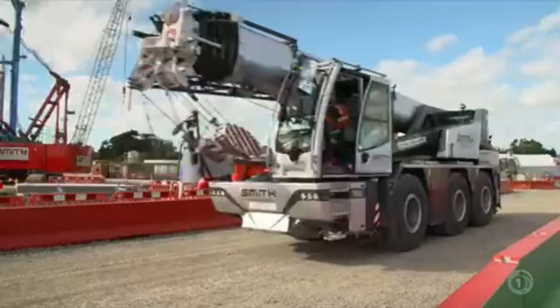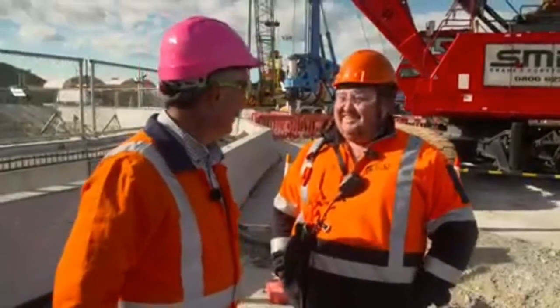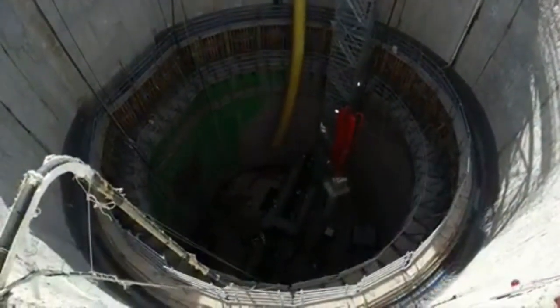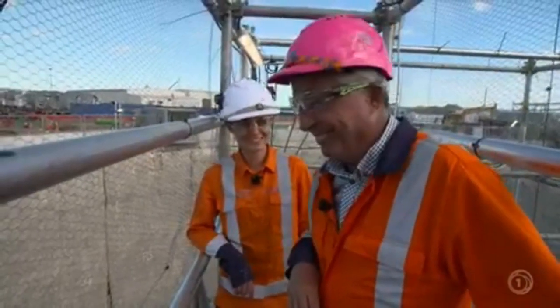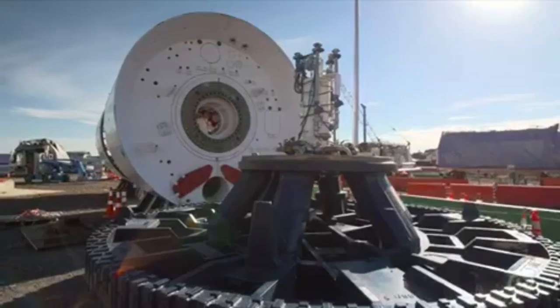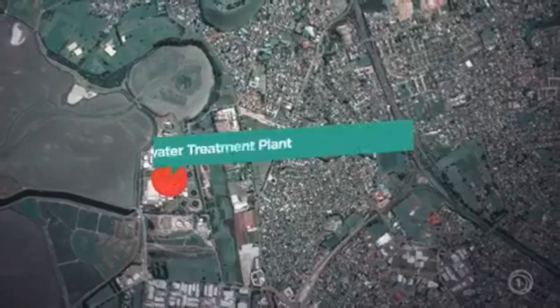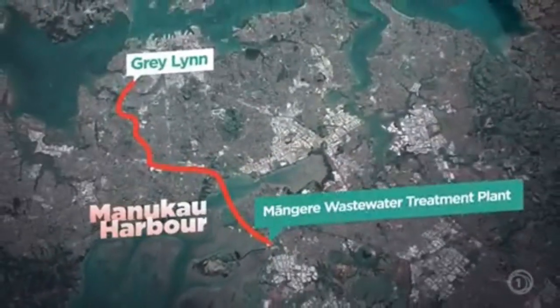So when there's heavy rain, we're not swimming amongst all the you-know-what. Right now it's about completing the main shaft — it's 40 metres down — and this doesn't bother the crew one bit. The tunnel boring machine will be lowered into it to begin its hard labours from the Māngere Waste Treatment Plant to Grey Lynn on the opposite side of the Auckland Isthmus.